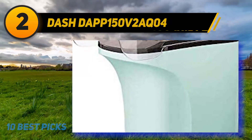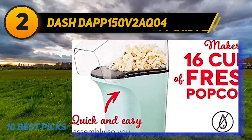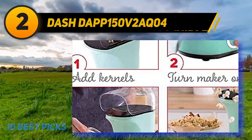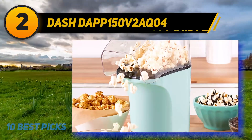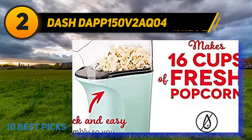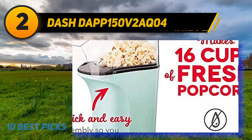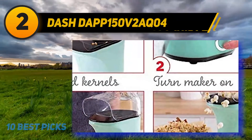Coming in at number two: Dash DAPP150 V2. The hot air popcorn maker from Dash is one of the leading designs when it comes to quality and efficient popcorn making. Using hot air creates healthy popcorn without oil or the preservatives found in microwave popcorn. The Dash popcorn maker is streamlined and compact, fitting on the kitchen counter without taking up much space. Although smaller, it can produce a maximum capacity of 15 cups of popped popcorn with a single fill. It also has a convenient warming center that melts butter to perfection.